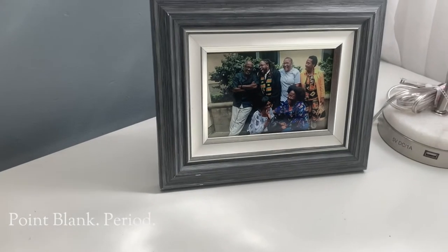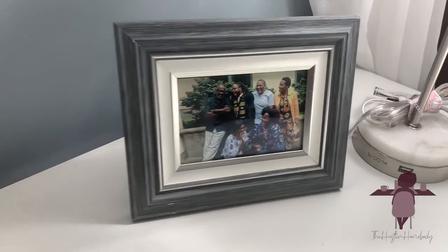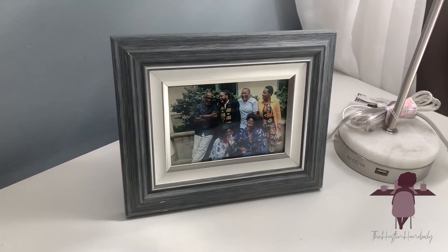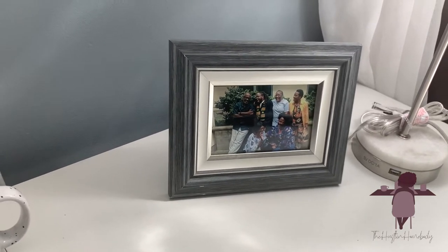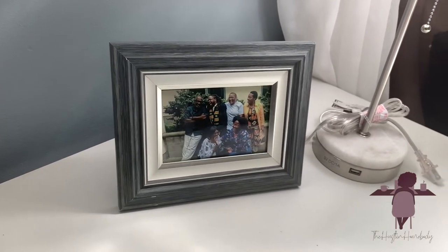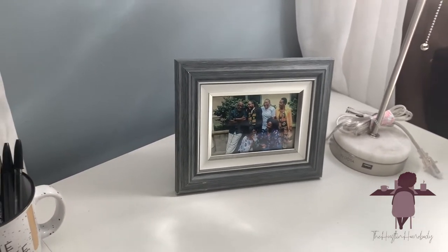These are my beauties — I love this picture. This is me and my family on my graduation day for my brother. And it has my aunt, who's like my second mother, and my other aunt who I'm really close with. I love that picture.